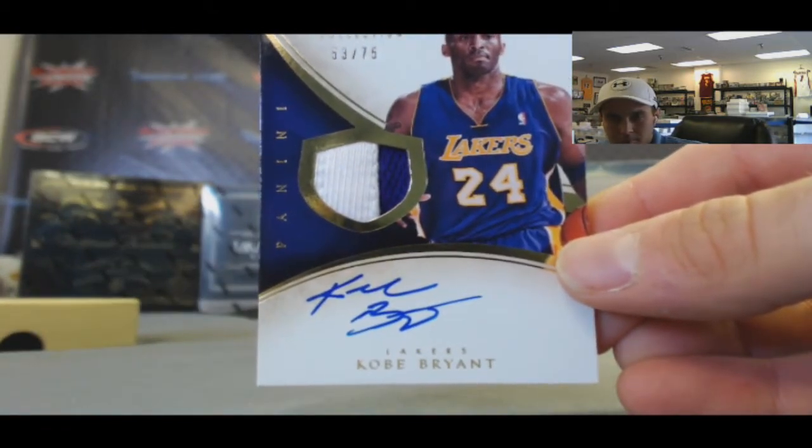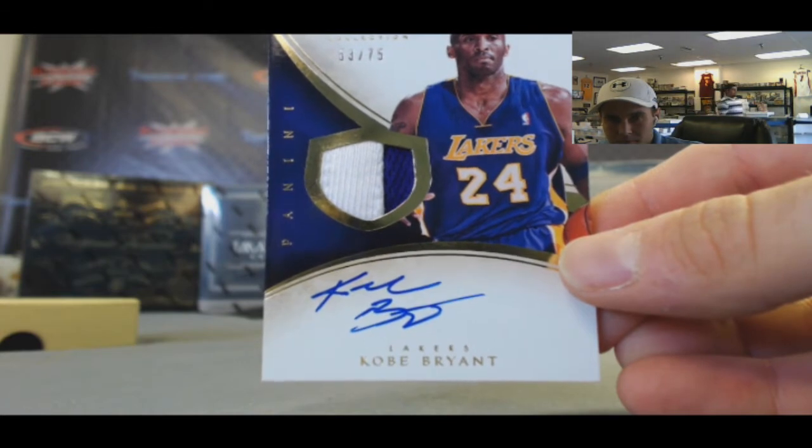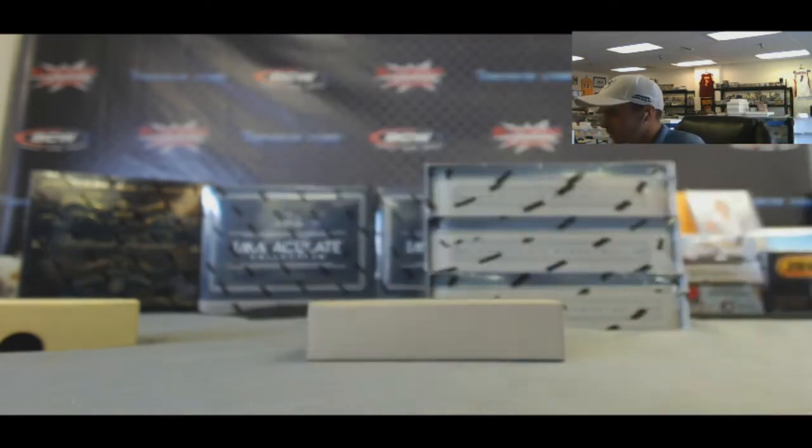And how about a little Kobe Bryant patch auto action - two color, 53 of 75. Black Mamba!